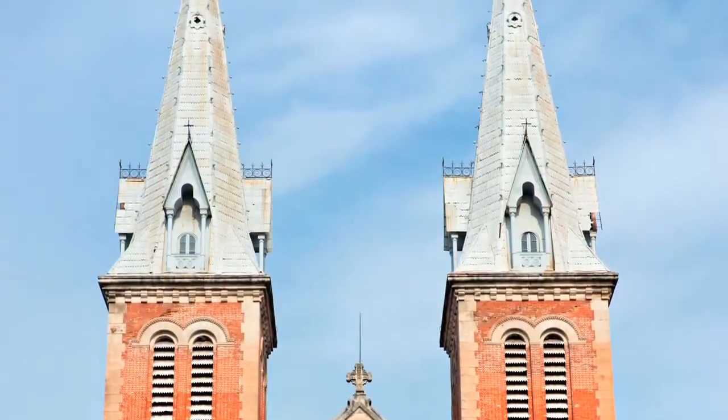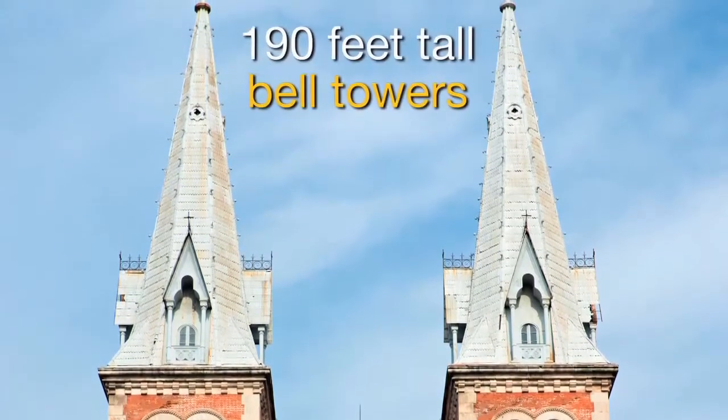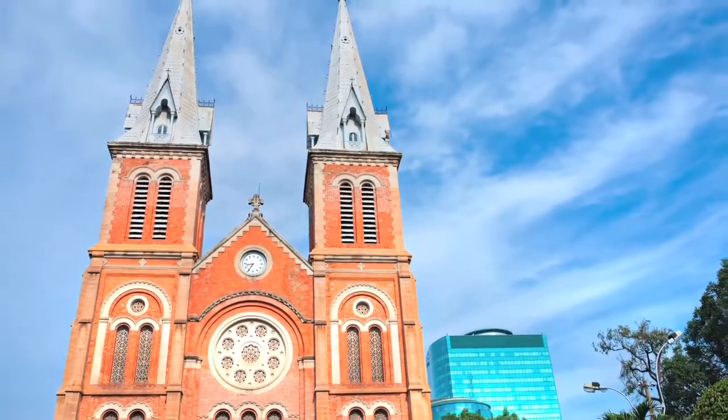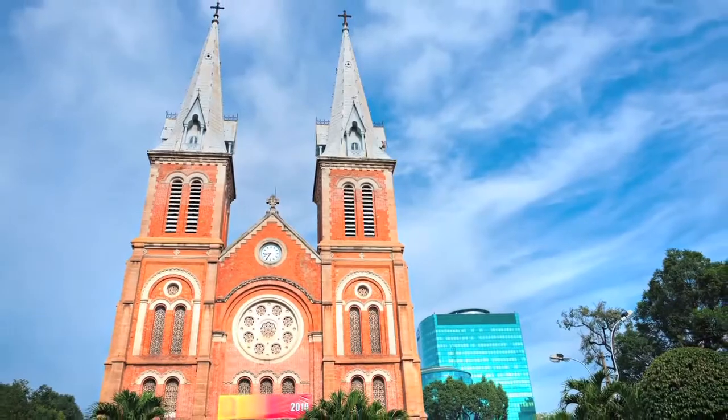The two spires of Notre Dame Cathedral are bell towers, each standing a staggering 190 feet tall. This monument stood as a symbol of France's ownership over this country, and was meant to promote Christianity and French culture.